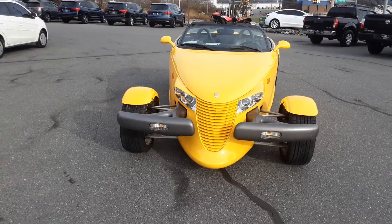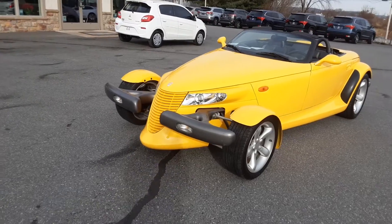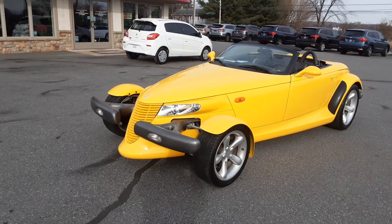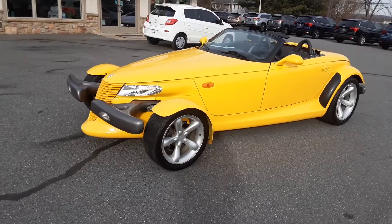Hi everybody, welcome back to the Rocky Ridge Auto Page. My name's Kim and today I want to show you a very unique vehicle — a 1999 Plymouth Prowler.